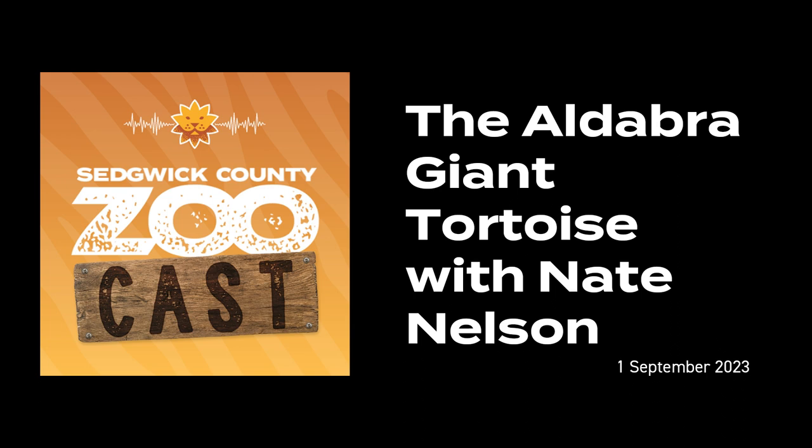Thanks for listening to the Sedgwick County ZooCast. This episode was researched, written, and produced by Emily Bishop. Special thank you to Nate Nelson for sitting down and talking with us about the Aldabra giant tortoise, to the Sedgwick County Zoo's marketing and communication team, and a special thank you to our zoo members whose support makes this podcast possible. If you're interested in becoming a zoo member, visit scz.org/membership. Be sure to give us a follow so you never miss new episodes. Until next time, I'm Emily Bishop and this has been the Sedgwick County ZooCast.